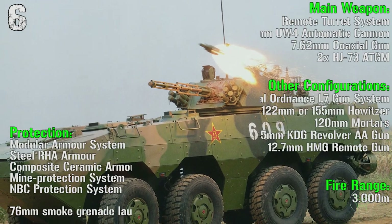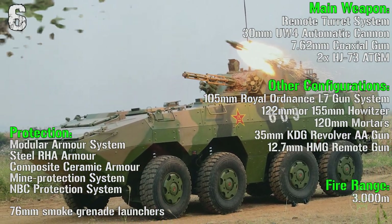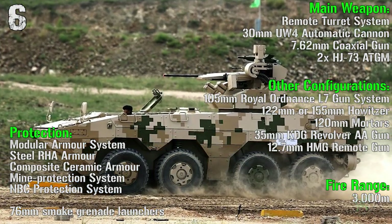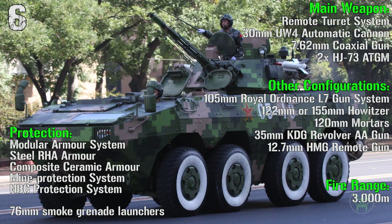The main weapon is mounted on a remote turret system: a 30 mm automatic cannon, a 7.62 mm coaxial gun, and 2 anti-tank guided missiles. The fire range is 3000 meters. Protection is made by a modular armor system, steel armor, composite ceramic armor, mine protection system, and NBC protection system.